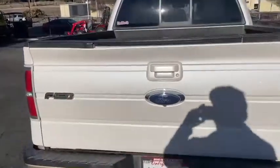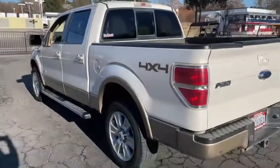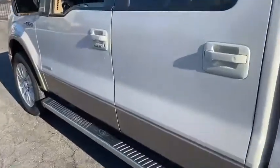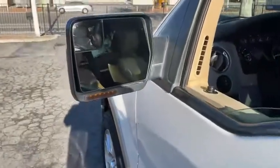Spray-in bed liner. Nice. Driver's side looking good. Got the steps on there. Power fold mirrors.